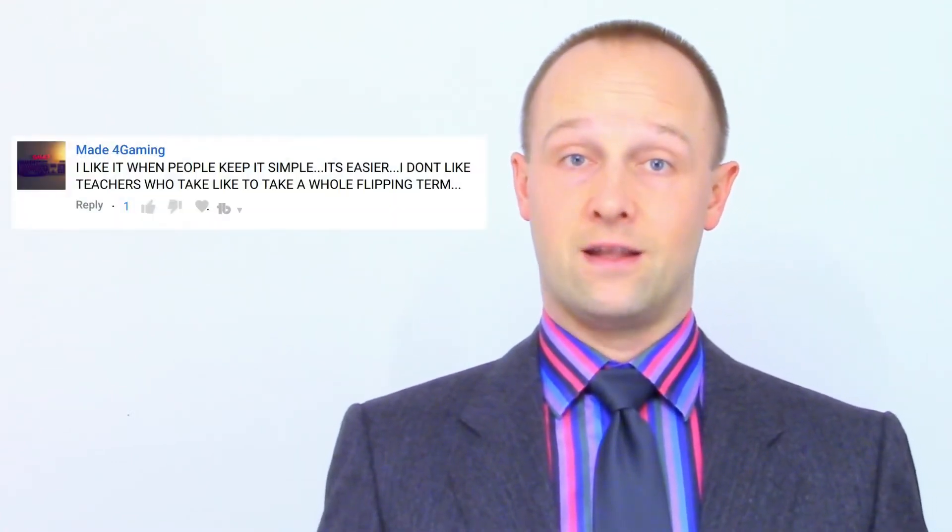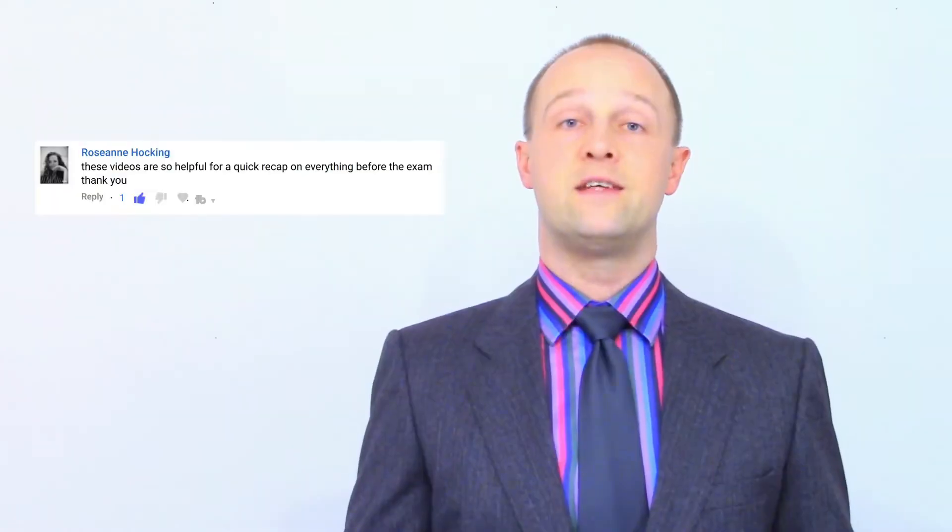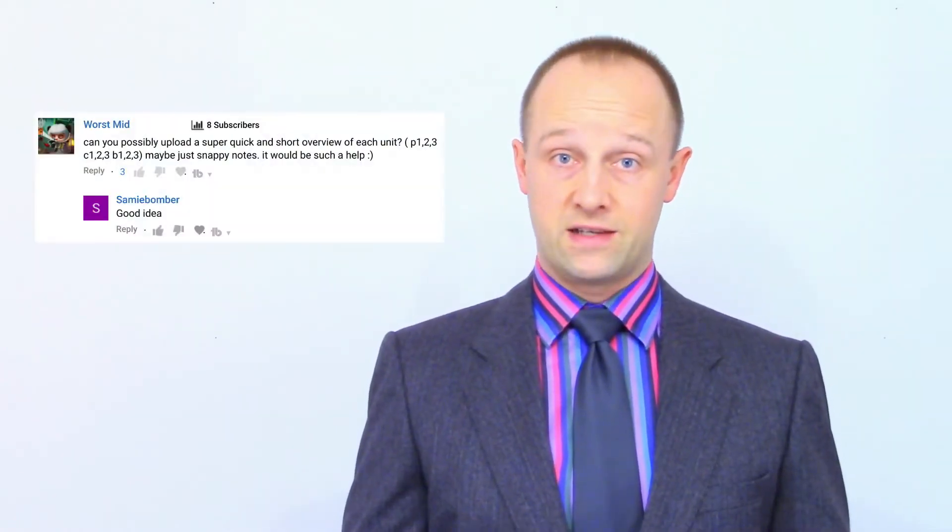Although clearly a lot of you still want the longer-form videos I've been doing since 2013 to explain things you didn't understand in your lessons, it's clear that a lot of you would also like me to review topics a bit faster, as these comments can attest. These seem to be people who are just wanting to revise the topic rather than completely learn them from scratch. I hear you.